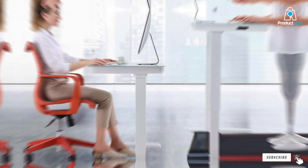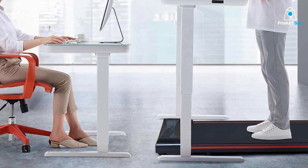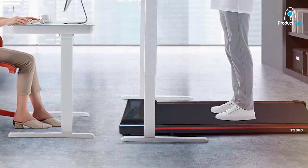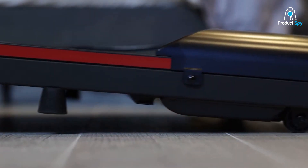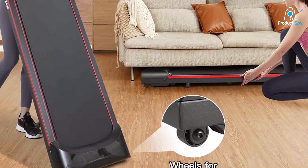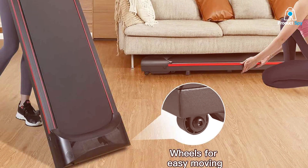At number 5, the 2.5 HP Foldable Quiet Desk Treadmill stands out for its powerful motor and quiet operation. Ideal for both home and office use, this treadmill is designed for those who want a robust walking experience without the noise typically associated with exercise equipment. The 2.5 HP motor provides a smooth and consistent walking pace, and the sturdy build supports a comfortable and safe walking surface.